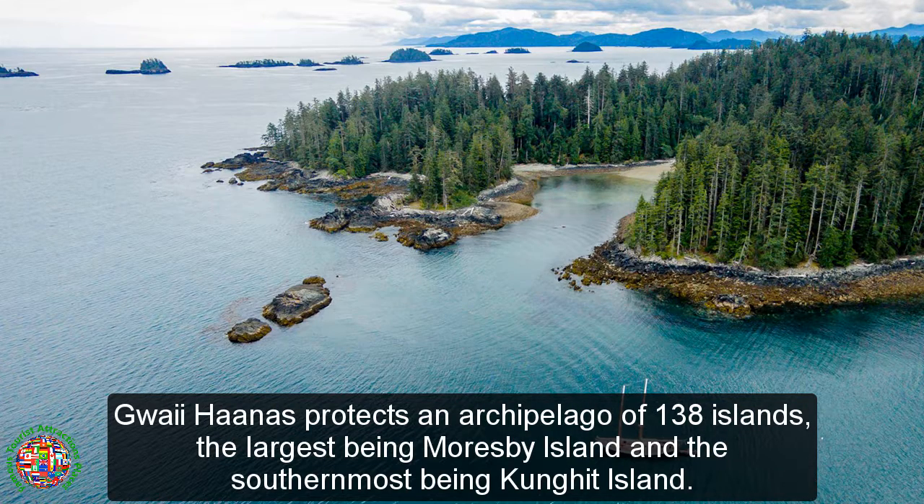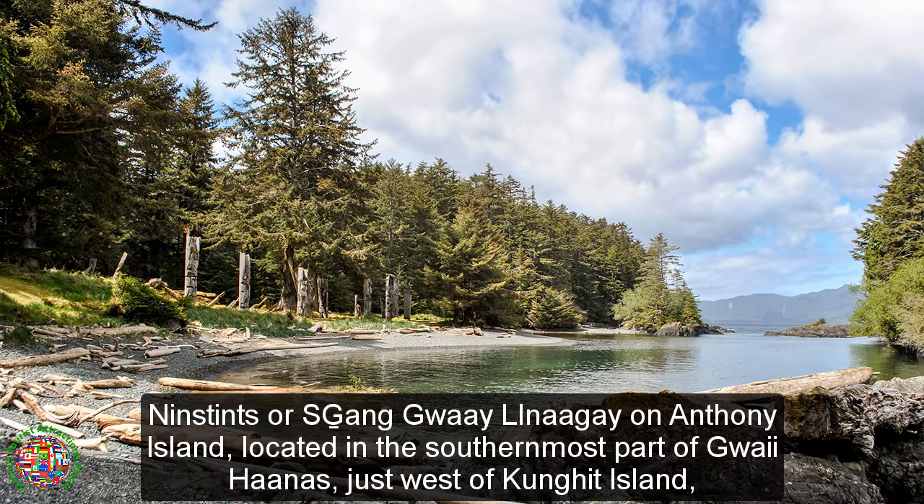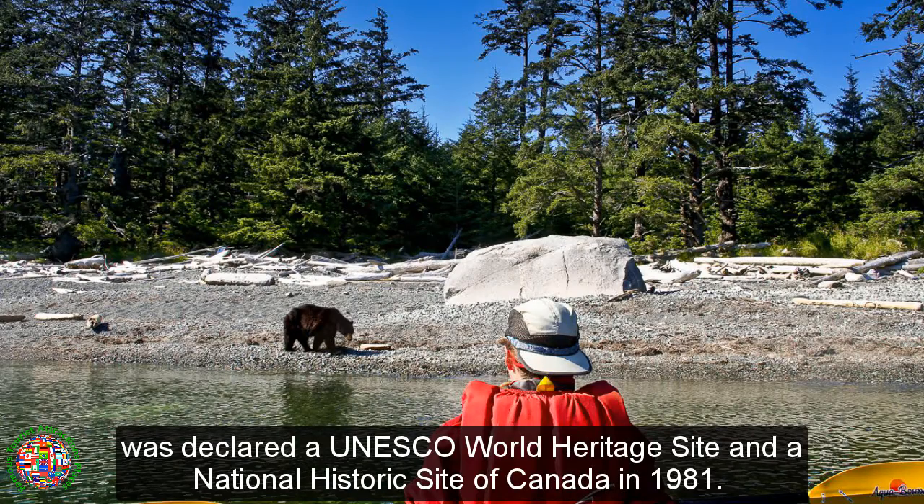Gwaii Haanas protects an archipelago of 138 islands, the largest being Moresby Island and the southernmost being Kunghit Island. Ninstints, or SGang Gwaay Llnagaay, on Anthony Island, located in the southernmost part of Gwaii Haanas just west of Kunghit Island, was declared a UNESCO World Heritage Site and a National Historic Site of Canada in 1981.